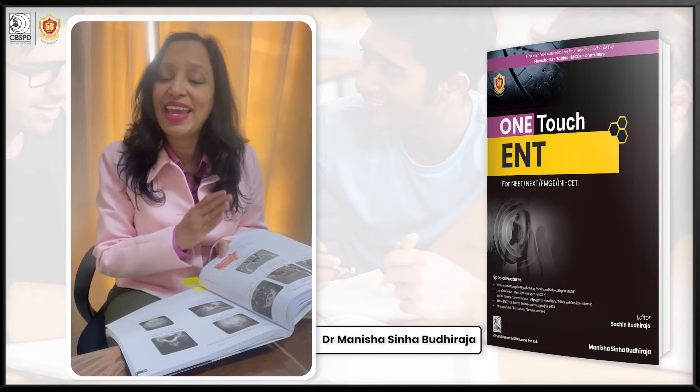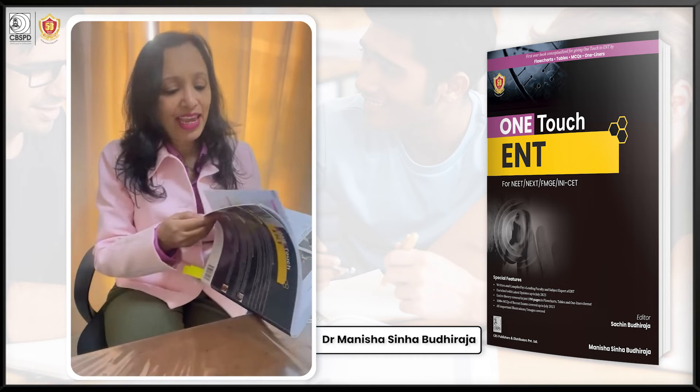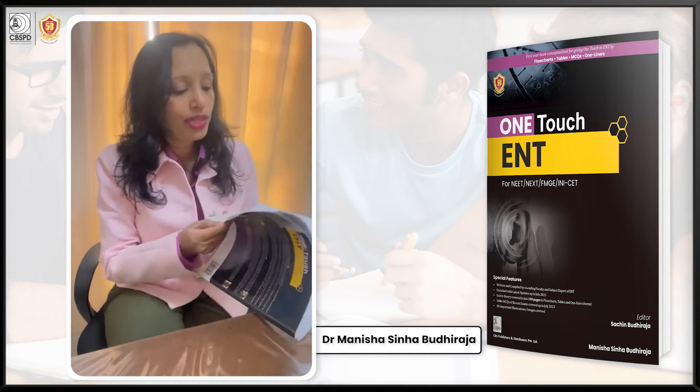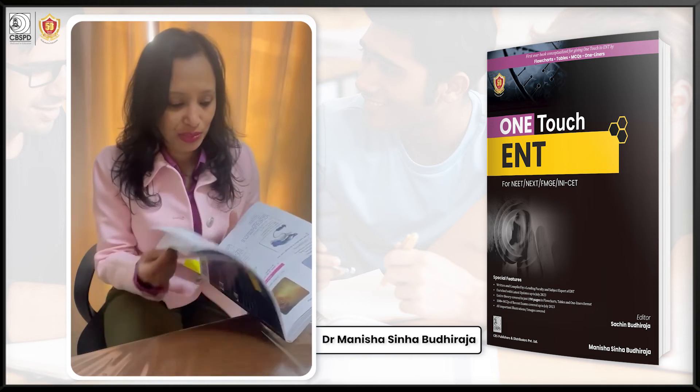You can integrate everything so that you don't make a mistake anywhere. At the end, I have also given the questions of the last three years of all the exams in the form of MCQs.